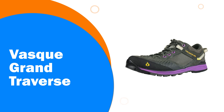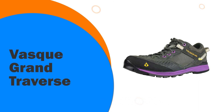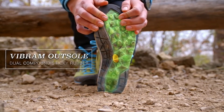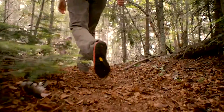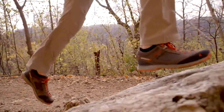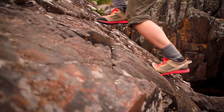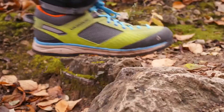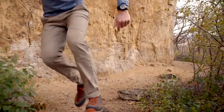Number 3: Vasque Grand Traverse. Vasque is a company that hasn't been around for as long as Scarpa or La Sportiva, but with 50 years of experience, their Grand Traverse model has made its impact. This Vasque Grand Traverse women's hiking shoe is ideal for a scramble. While not the greatest at climbing, it serves a hiker quite well when traveling all day. The partially leather synthetic upper material is actually well ventilated, serving its purpose in hotter weather hikes.